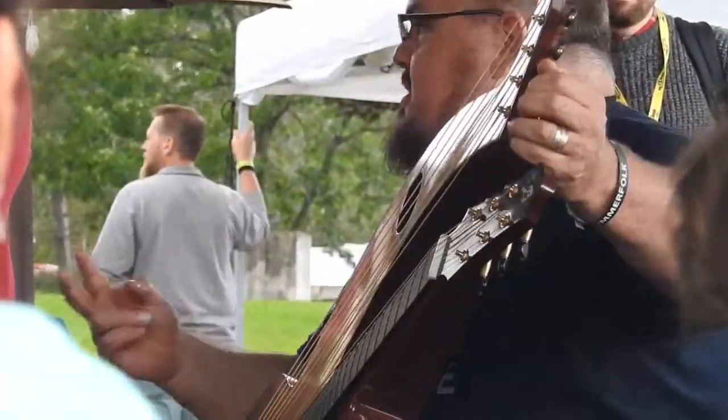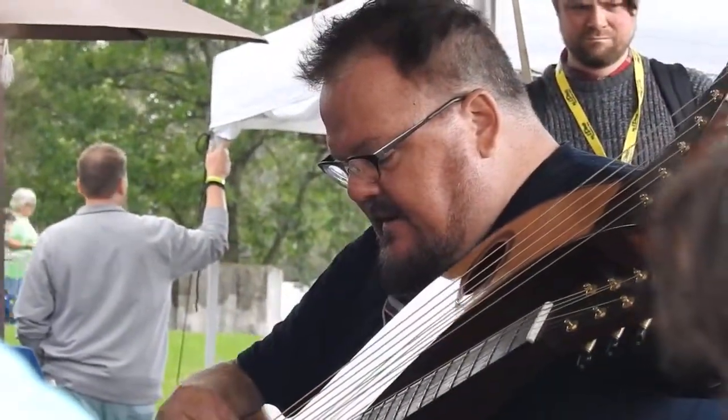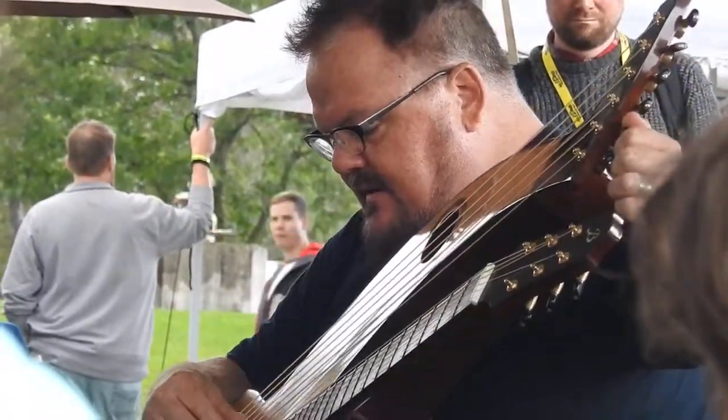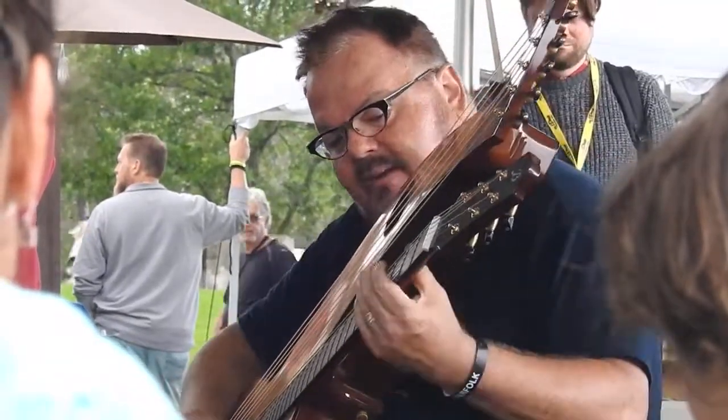I already had a version of this arranged for a standard guitar, and it suddenly occurred to me when I got a harp guitar that it would be awesome to figure it out on this instrument — because it's in two keys, and that appealed to my music theory nature. The two keys are a minor third apart, which is my favorite thing ever.